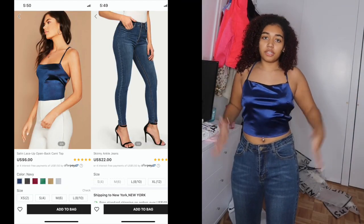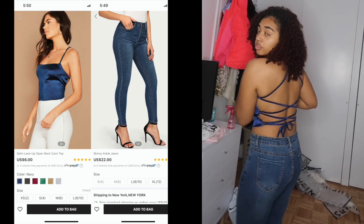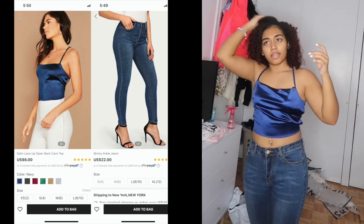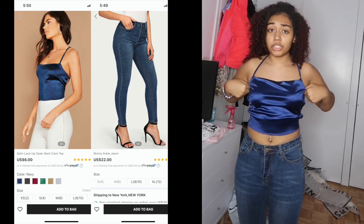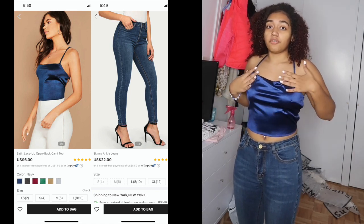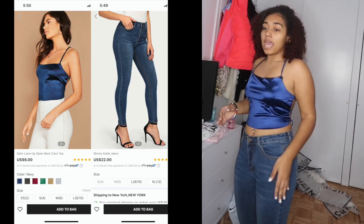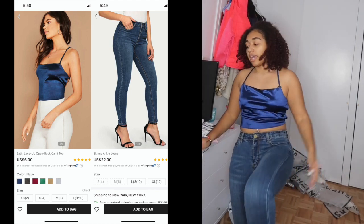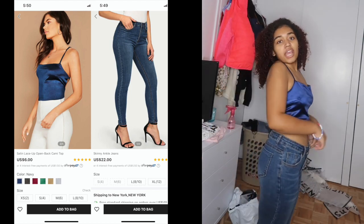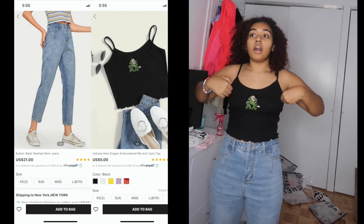Now we have a top and bottom, both from Shein. I'm giving the top a 10 out of 10 — it fits perfectly, has a nice detail in the back, and it's not cheap or thin material, it's actually pretty thick. Great for going to a party. The jeans are also a 10 out of 10 — they fit perfectly, are stretchy, and only scrunch a little at the bottom, which is expected at my height.